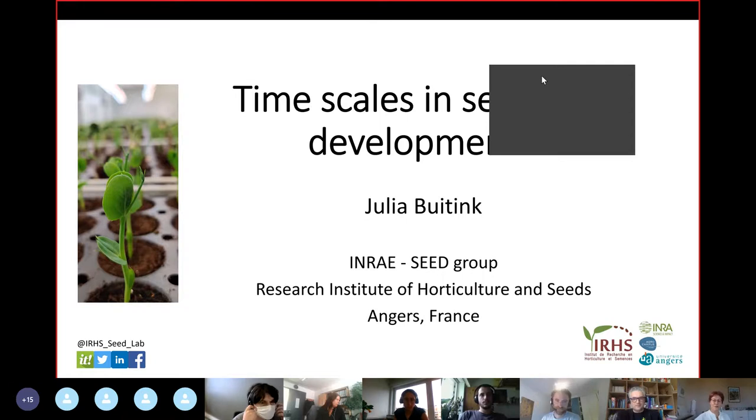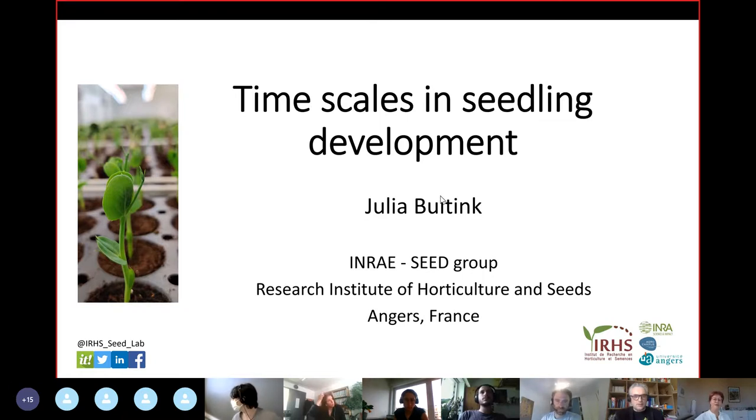Can you see my screen? Yes, perfectly. Okay, do I move you away like that? Okay, well, thank you, David.